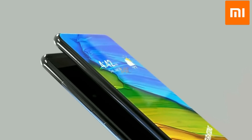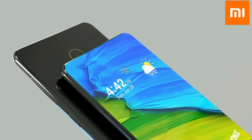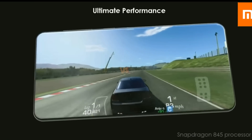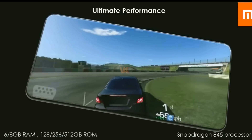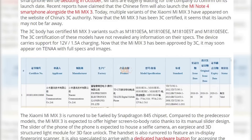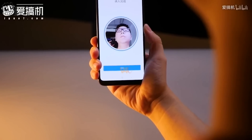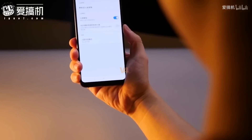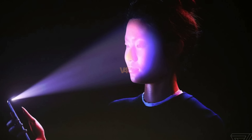As for the Xiaomi Mi Mix 3 specifications, it is expected to sport a Samsung QHD+ AMOLED panel. The phone has been tipped to include a Qualcomm Snapdragon 845 chipset, up to 8GB of RAM, up to 256GB of built-in storage, and a 20-megapixel selfie camera. This could happen with the incorporation of an in-screen fingerprint reader or an advanced 3D facial recognition system that could be tucked underneath the front-facing shooter.